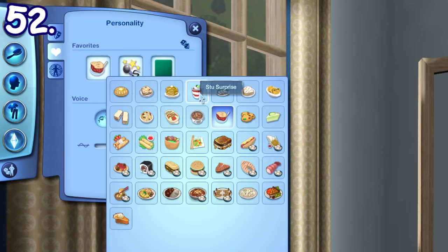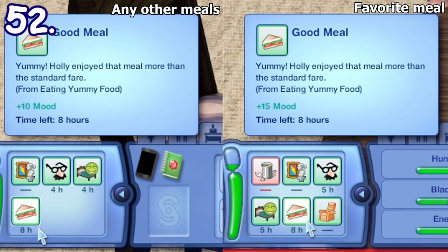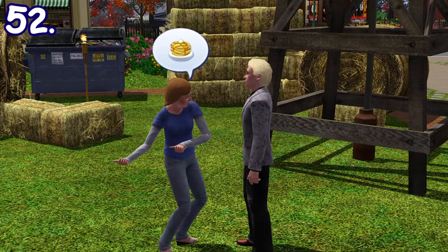Sims can have a favorite food, which they can pick from Create-a-Sim or be picked at random for sims who were born. Sims will be happier when they eat their favorite food. They may also cook their favorite food autonomously if they know how to cook it, and you can also find them talking about their favorite food in a conversation.